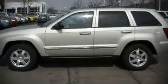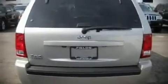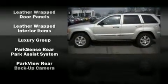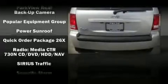Attractive alloy wheels furnish the fenders with style and sporty flair. Audio features include a CD player with AM-FM radio, a 30-gigabyte hard drive, and six speakers, providing excellent sound throughout the cabin.